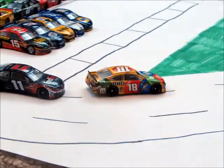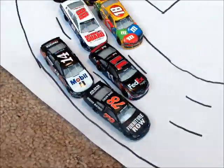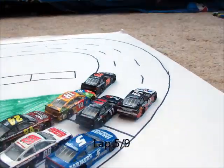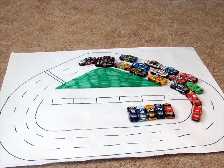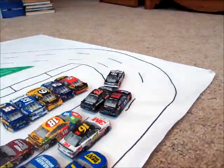Kyle Busch is going to dive to the inside, followed by his teammate Denny Hamlin, and they're going to lead the lap. Now Kurt Busch slings all the way to the outside, pushed by Tony Stewart, and they're going to go to the lead. Kurt Busch leads on lap five. Tony Stewart draws even with him on the outside and looks to pull away. He's going to clear him off the turn into turns one and two, and he's going to take the lead.